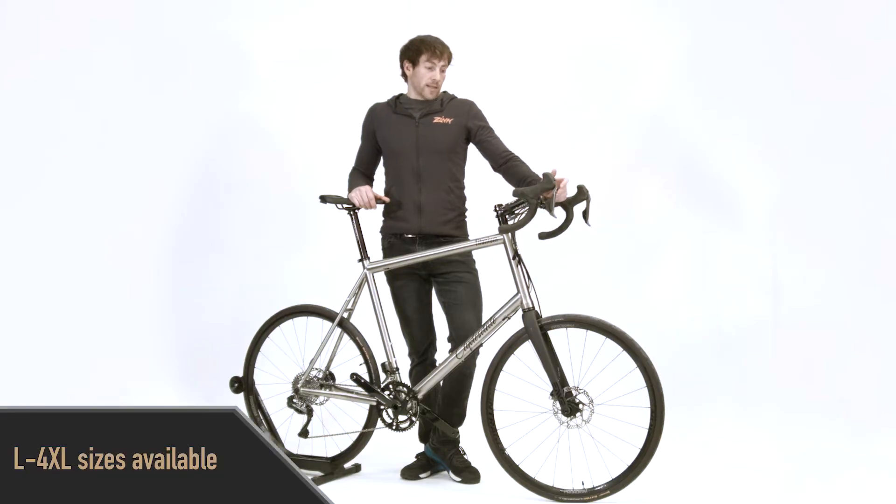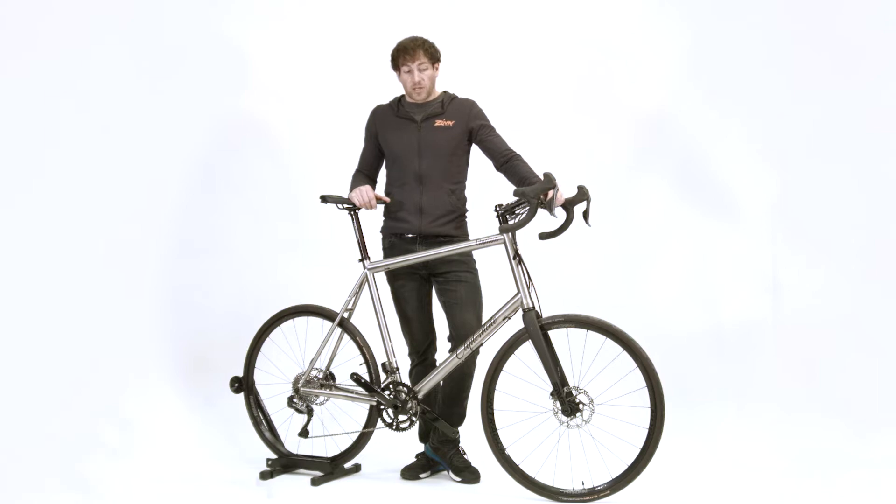Just like all Clydesdale bikes, this one is available in sizes from large through four extra large, which means we can easily fit people from five foot ten to over seven feet tall.